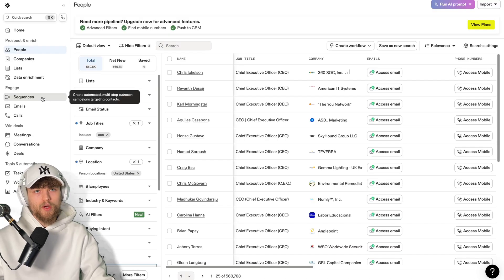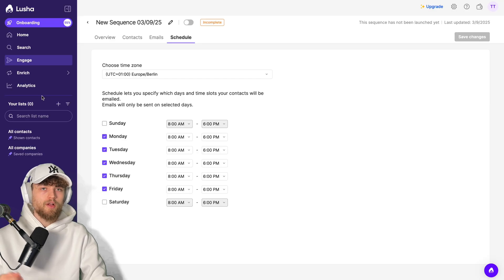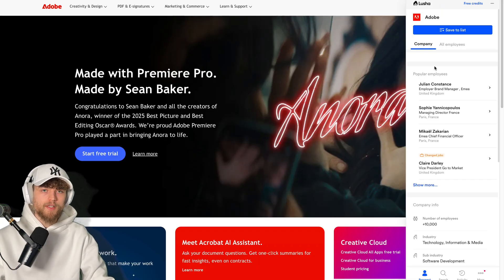Overall, Apollo has way more options for multi-channel outreach, while Lucia only focuses on emailing, which seems a bit strange since it doesn't even have a warm-up solution. I think they don't really want you to do cold email mass outbound — they'd rather have you look for specific contacts and then create a sequence for that specific contact or contact profile.